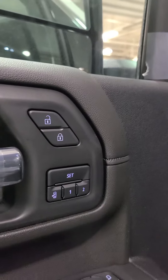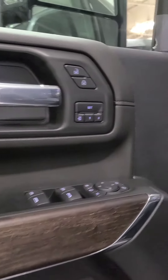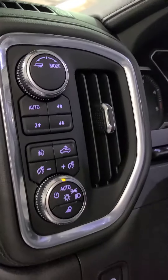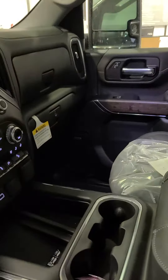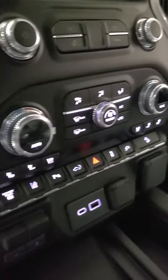You got memory seats right there, so if someone else is driving — different heights and all that fun stuff. All your controls for your side mirrors and everything. Four wheel drive controls, all your light controls. Heated steering wheel. It does have heated and cooled seats.